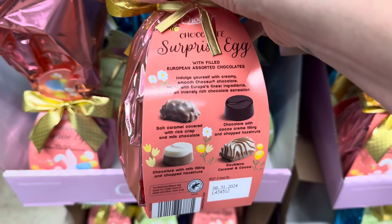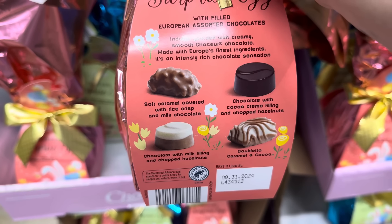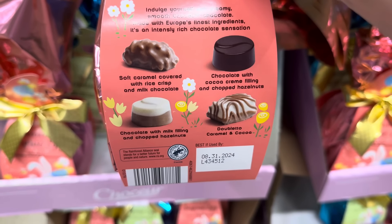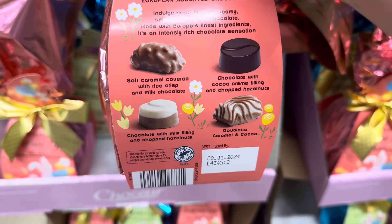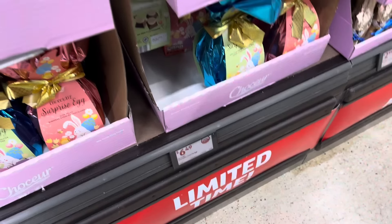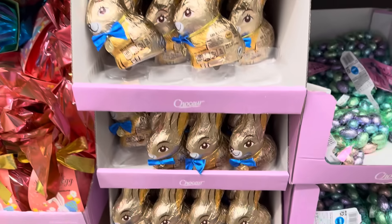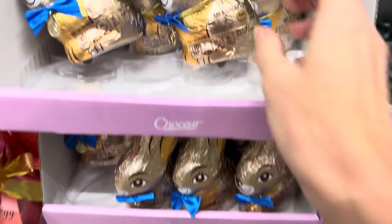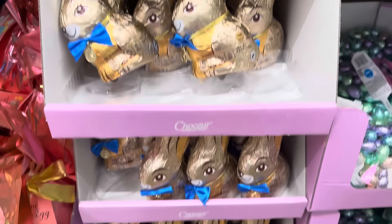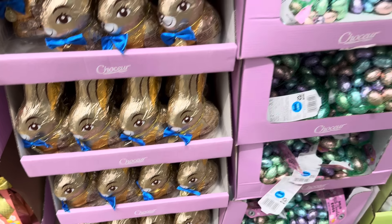This one here has something different than the blue one. So back here we have soft caramel covered with rice crisp and milk chocolate; chocolate with cocoa cream filling and chopped hazelnuts; chocolate with milk filling and chopped hazelnuts; and doubletto caramel and cocoa. I think those are the two options there for $6.49. Easter bunnies — I'm thinking they're hollow. $2.99 for the premium chocolate Easter bunny.